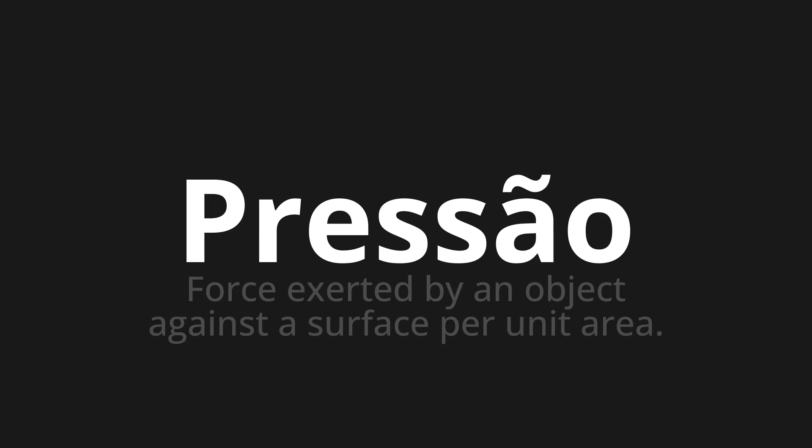One more time. Brissell. Brissell. Brissell. Thank you for joining us on this adventure in pronunciation.